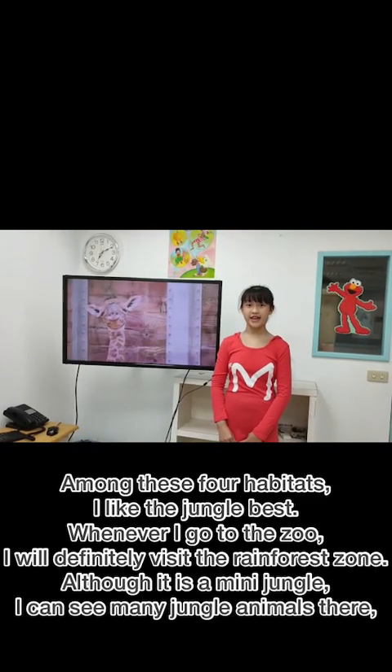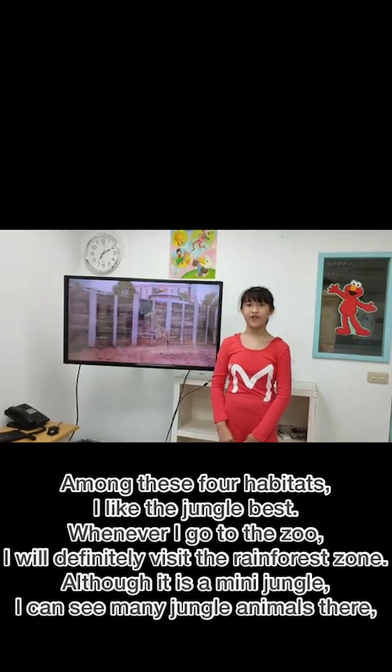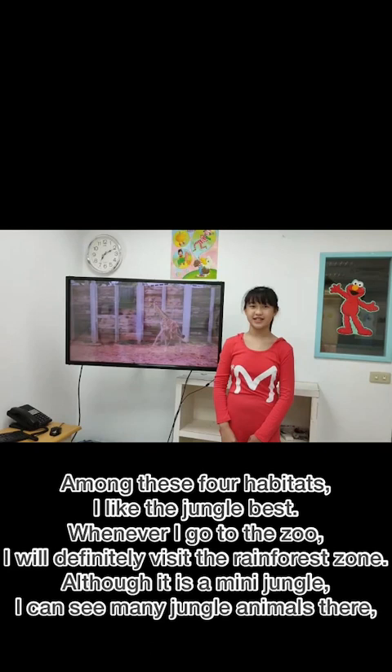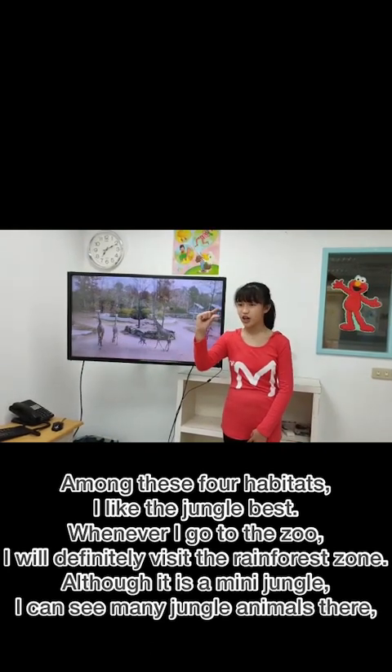Among these four habitats, I like the jungle best. Whenever I go to the zoo, I will definitely visit a rainforest zone. Although it is a mini jungle, I can see many jungle animals there.